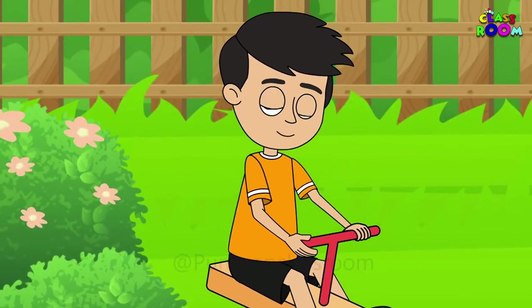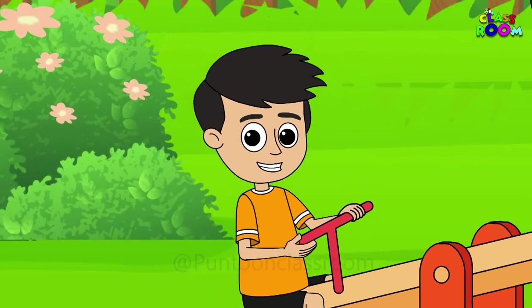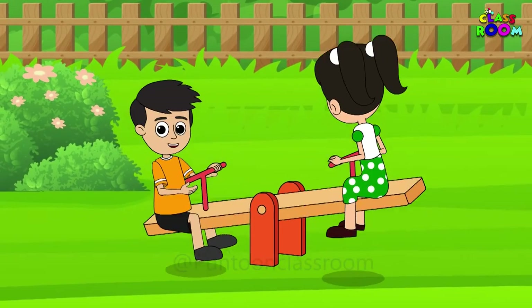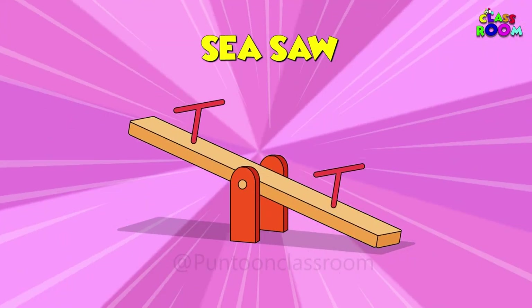Look at this friends, how I go up and then down, then up and again down. Have you tried sitting on this plank with your friend on the other side and going up and down? This is called a seesaw.